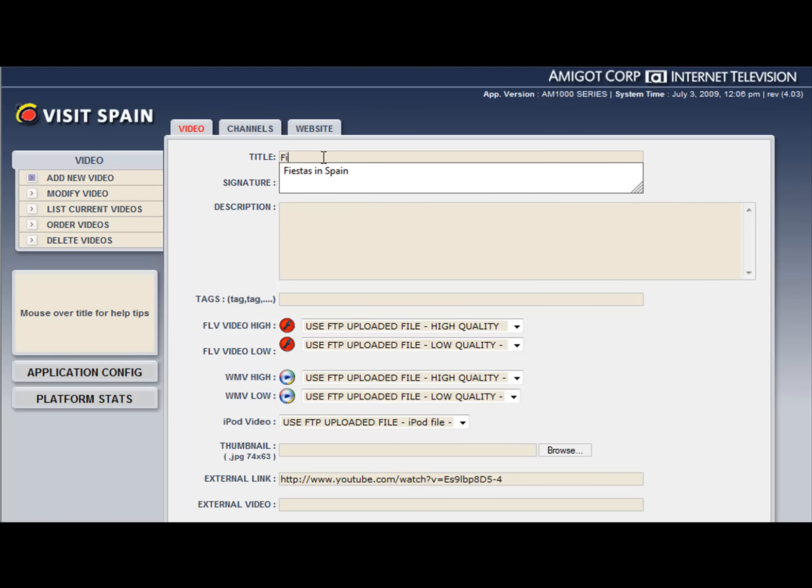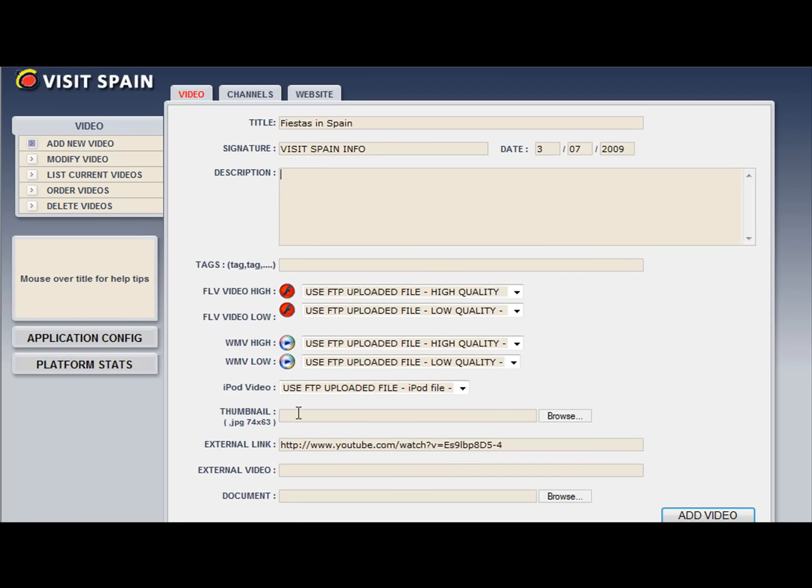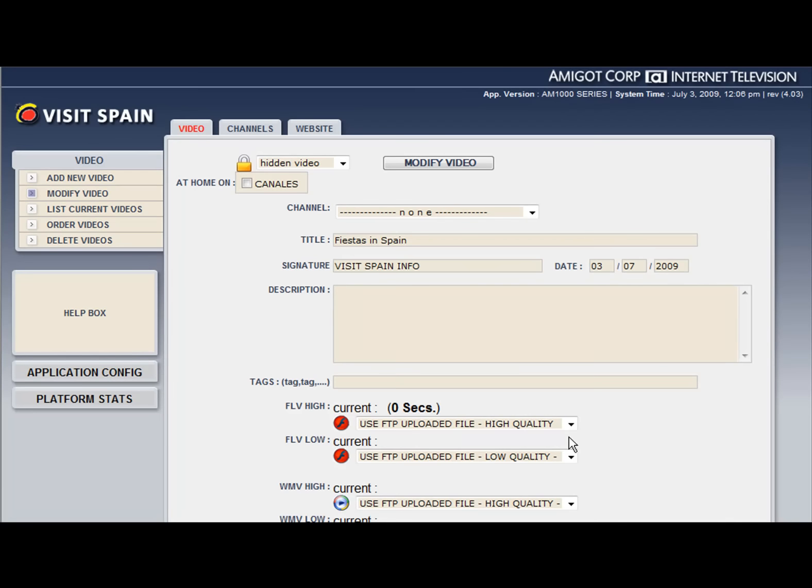Add any headlines, a description of the video, supplementary documents or images, and then finally post it to your platform. Duplicate this process for each unique video.